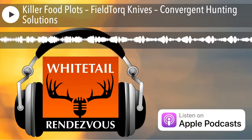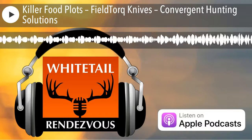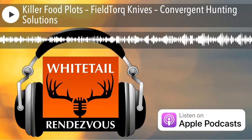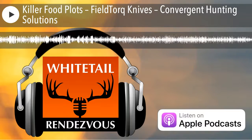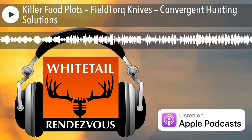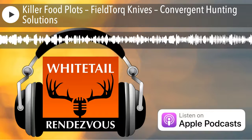Welcome to another episode of Whitetail Rendezvous, coming to you six days a week as we interview whitetail experts and hear their traditions and personal stories of the hunt. Learn more about the latest gear, discover proven tips, and the latest strategies so you can make your next hunt a success. Now here's your host, Bruce Hutchins.